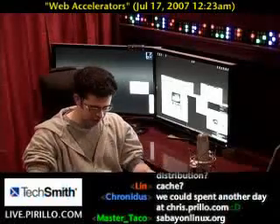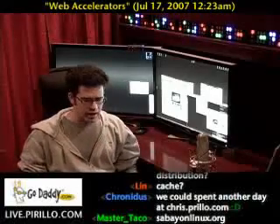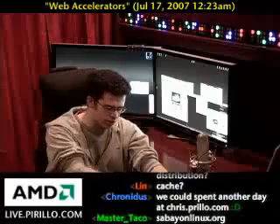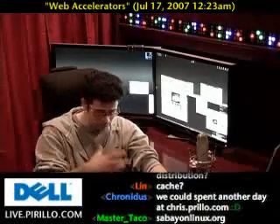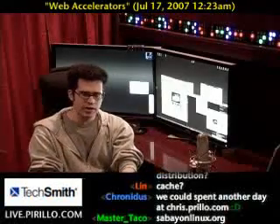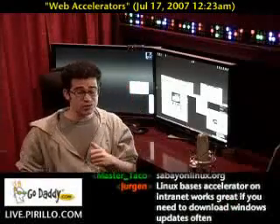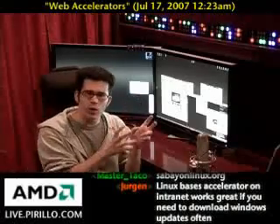The way Google Web Accelerator runs — if I understand it correctly — when you search Google and get the top ten results, while you're looking at those results deciding which one to click, Google Web Accelerator starts downloading those other pages in the background: data, images, code, text, et cetera. So if you go to the first page and it's not what you were looking for, and you go back and click another page, it looks like it pops up instantly. It's because Google Web Accelerator was downloading it in the background.